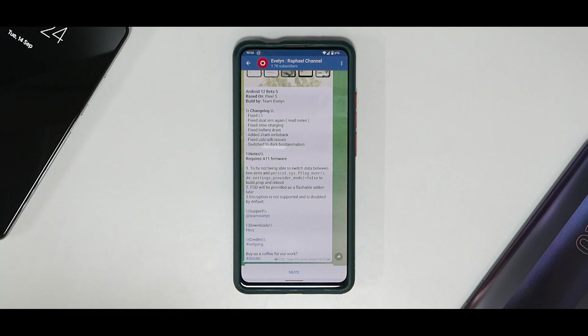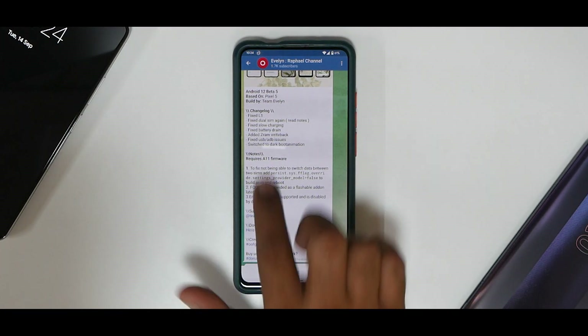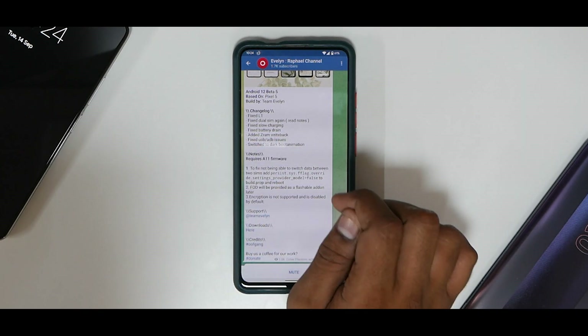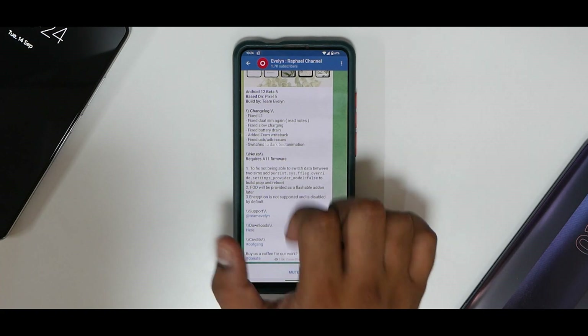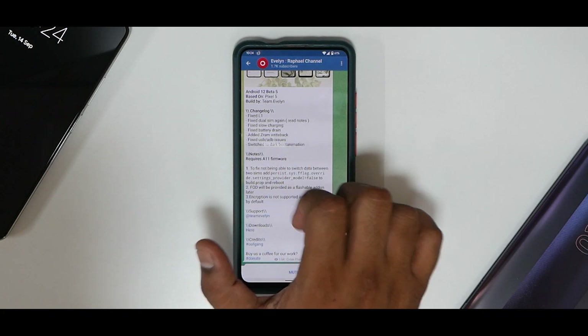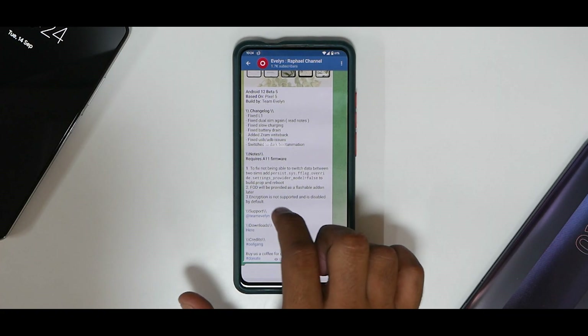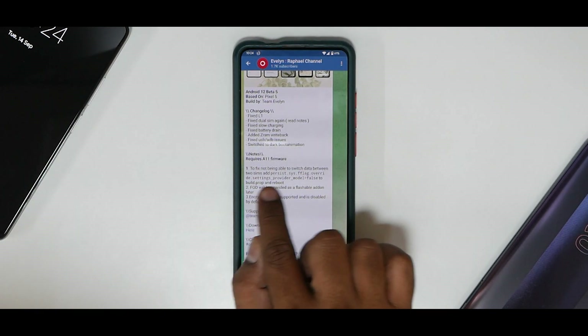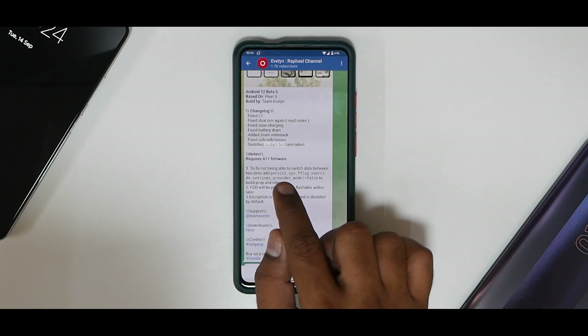Let's talk about what's new in Android 12 Beta 5 based on Pixel 5 by Team Evelyn — big shout out to them for doing an amazing job. Fixed items include: L1, dual SIM, read notes, slow charging, battery drain; added ZRAM write-back; fixed USB ADB issues; switched to dark animation. It requires Android 11 firmware, and to fix not being able to switch data between two SIMs, you need to apply a specific fix.